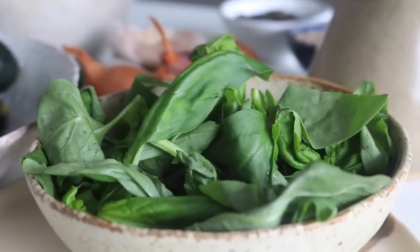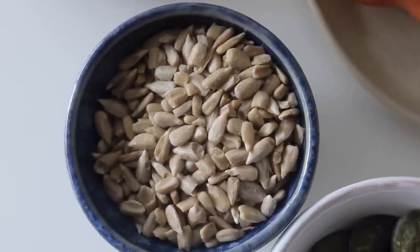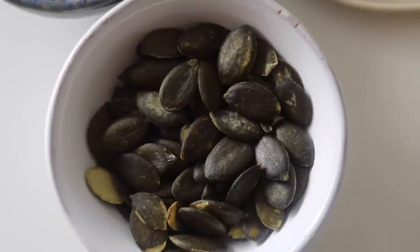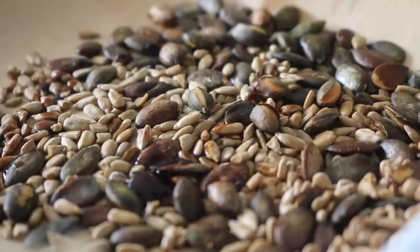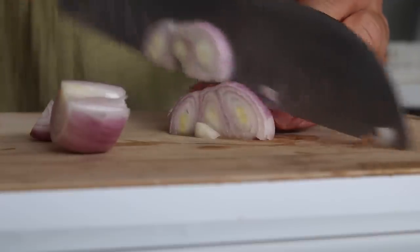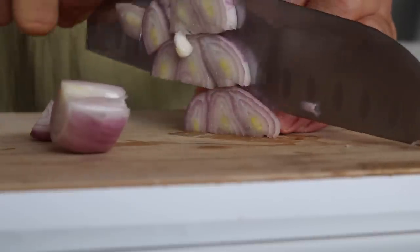We're going to make a little soup topper with some sunflower seeds and pumpkin seeds — we're simply going to roast them and splash them with tamari. So we're going to begin creating this courgette butter bean and basil soup.